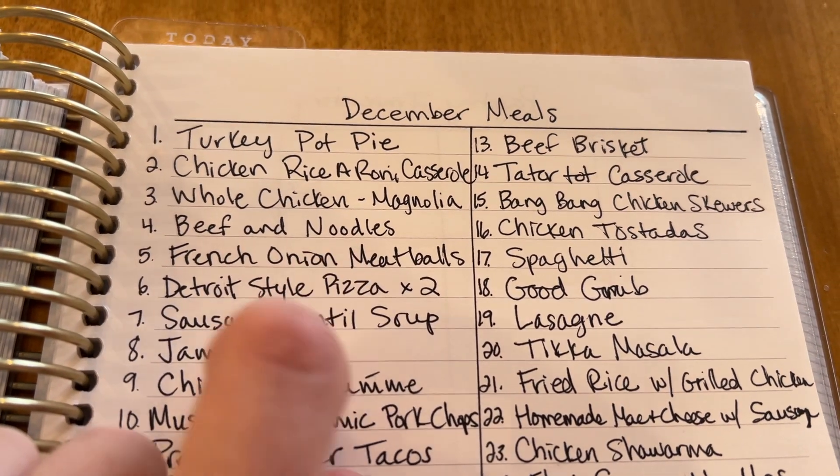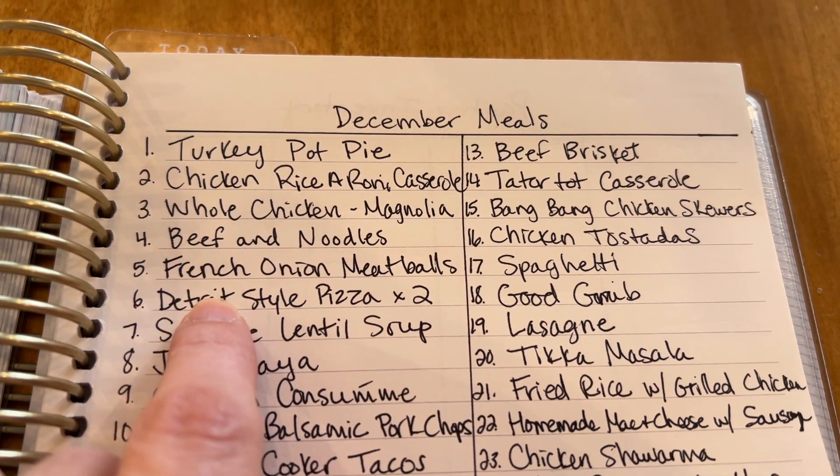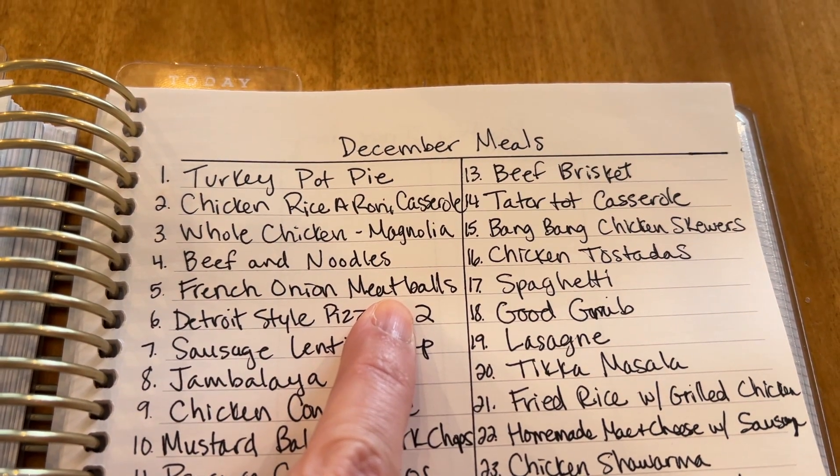Beef and noodles — this is a newer recipe made with ground beef, not shredded beef. French onion meatballs I've made before and they are absolutely delicious. I use my French onion soup that I canned last year, thicken it up with a little flour, and make sort of a gravy for the meatballs. Detroit-style pizza is very delicious — when I make it this time I'm going to film it so you guys can make it too. I'll link the original recipe; I've made a few tweaks but it's basically the same.